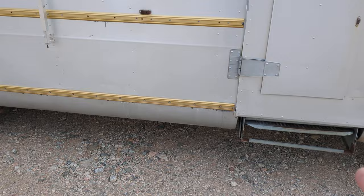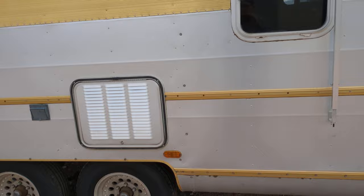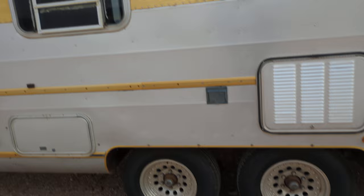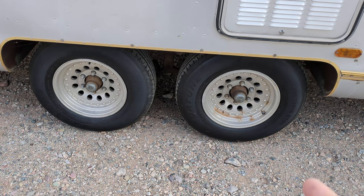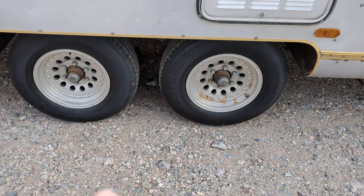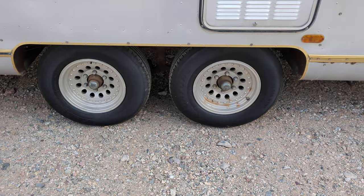The step pulls out like it should. These tires — I took the wheels off when I got it before I hauled it. I pulled the hubs apart, re-greased them, and got brand new trailer tires about two months ago. They're in perfect shape. This thing is ready to tow anywhere — it tows very easily, drives straight down the road.